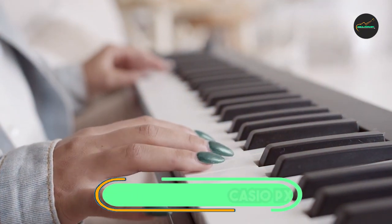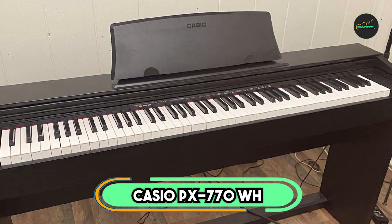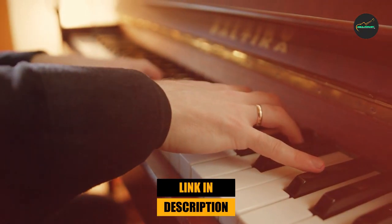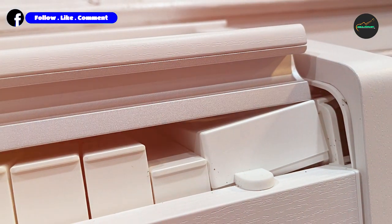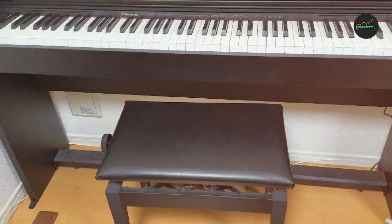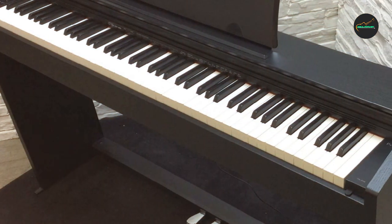The number 3 position is held by the Casio PX770WH Privia Piano. The Alesis Virtue is a digital piano ideal for beginners and students. It has 88 full-size, semi-weighted keys that provide a realistic playing experience. The piano also features a variety of sounds, including acoustic piano, electric piano, organ, and strings. Additionally, the Virtue includes a lesson mode, metronome, and recorder.